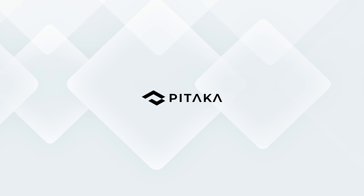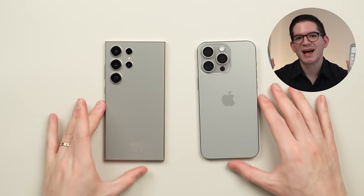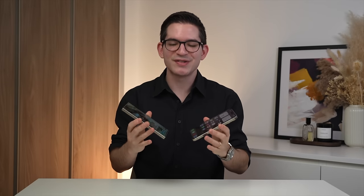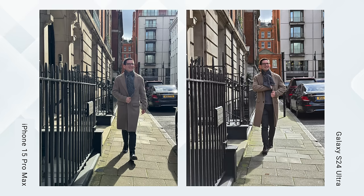This video is brought to you by Pitaka. Today, we're comparing the Samsung Galaxy S24 Ultra versus the Apple iPhone 15 Pro Max. I've extensively used each of these phones, and today we're going to be talking about the key similarities as well as the differences between these two great phones to ultimately help you decide which of the two is right for you.